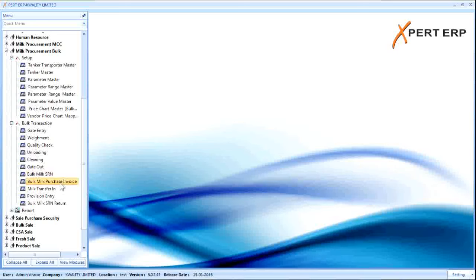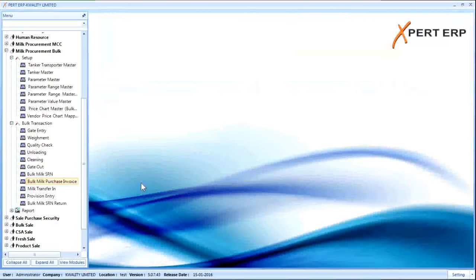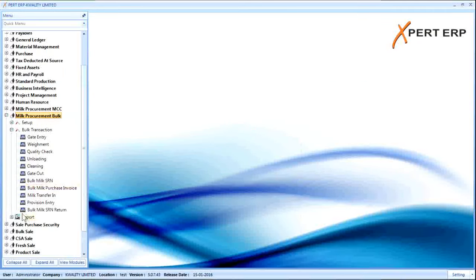The Bulk Milk Purchase Invoice screen is used to create the purchase bill for the vendor. The user selects a date range of SRNs for which they want to make an invoice. Selecting the date range displays all SRNs within that range. The total fat kg, SNF kg, and total amount of the document are displayed at the top. This document is used for payment to vendors, and a print format is available by clicking the print button.